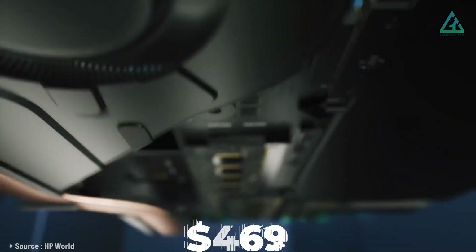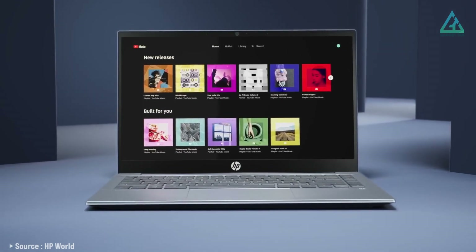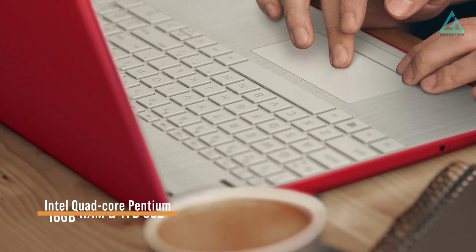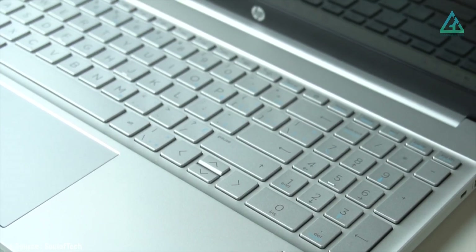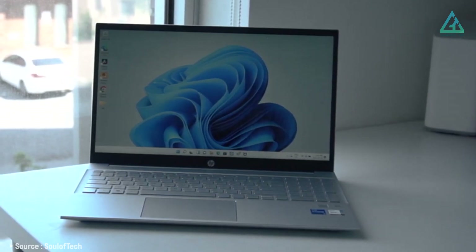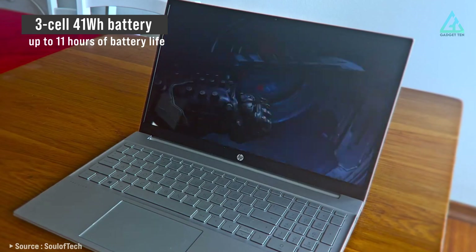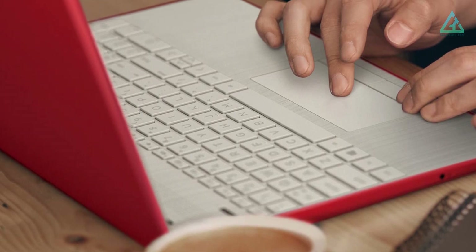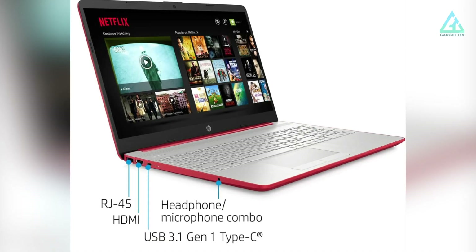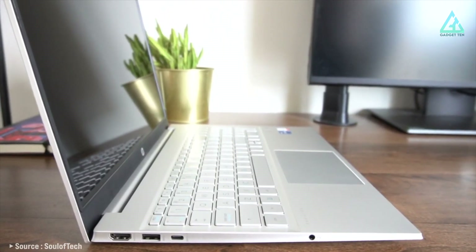The laptop retails for around US$469. With its Intel quad-core Pentium processor, 16GB of RAM, and 1TB of SSD storage, this laptop is perfect for students, professionals, and anyone in need of a reliable and powerful laptop. It comes with a 3-cell 41Wh battery providing up to 11 hours of battery life, making it perfect for on-the-go use. The HP Pavilion 15.6-inch laptop comes equipped with two USB 3.1 Type-C ports, HDMI, an Ethernet port, and a headphone/microphone jack — a simple port selection for a simple laptop.